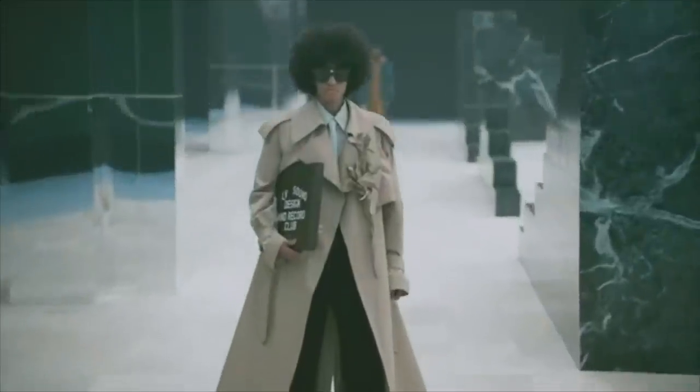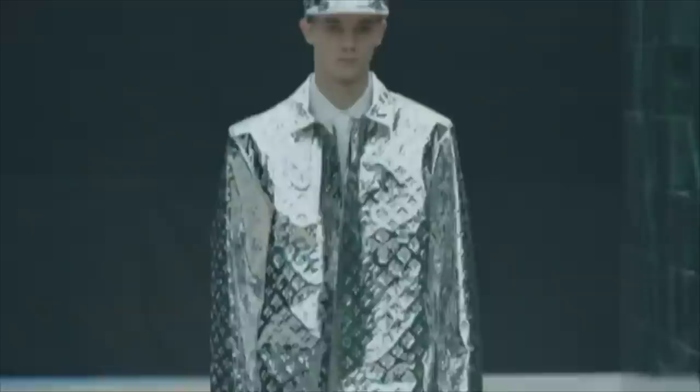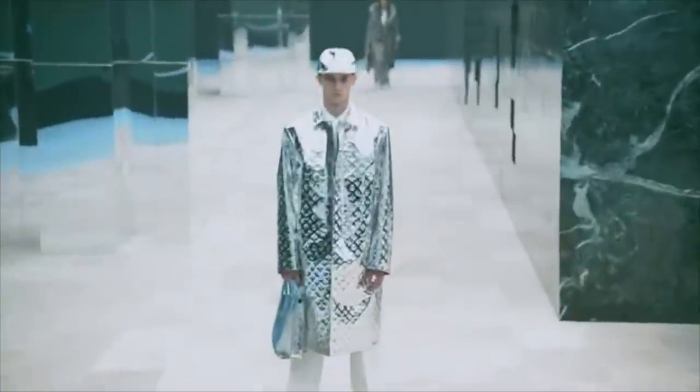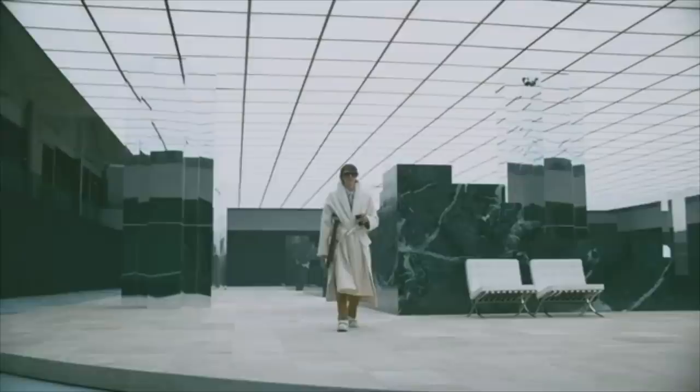The collection ends without too many more exciting looks, but overall I think it was one of Virgil's strongest collections yet. His work over the past few seasons has channeled the camp of Louis Vuitton, makes desirable products, and smartly inserts brand signatures in ways that are growing more and more cunning. Good job, Virgil. Now let's get into Rick Owens.